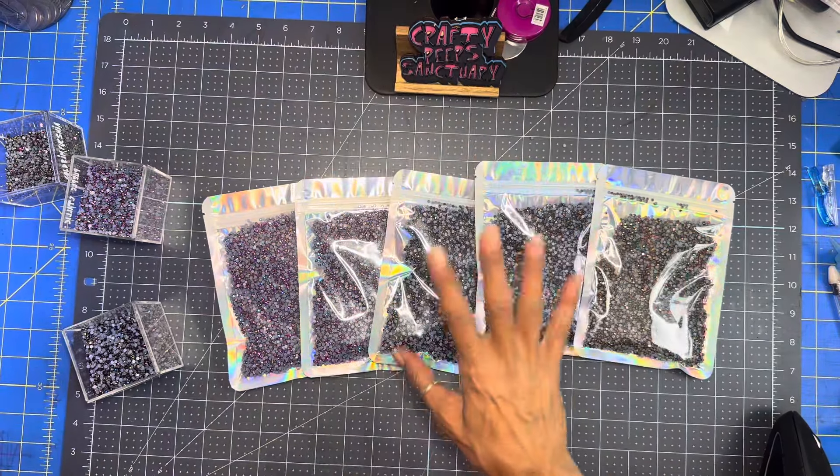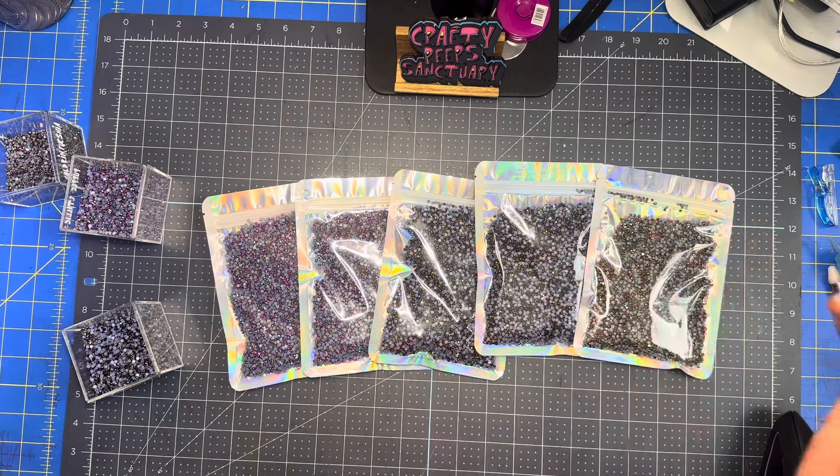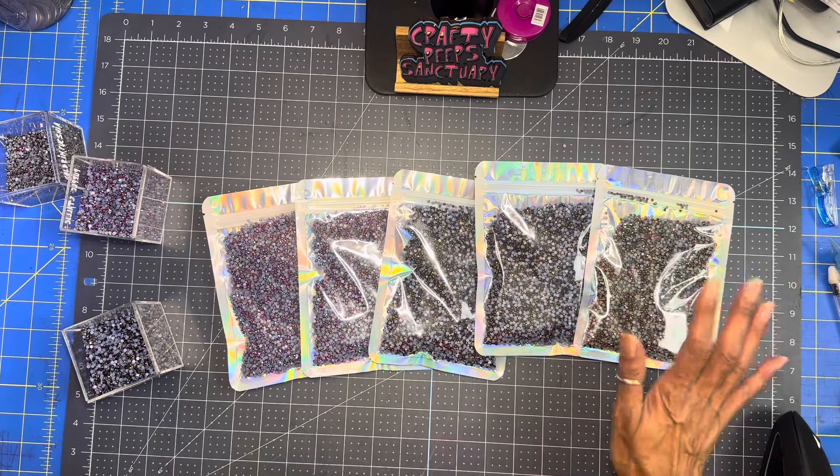Hey guys, how are we doing? I have an update on the rhinestones. I had so many people message me asking if I can sell them. I broke down the bags and this is what I have left.